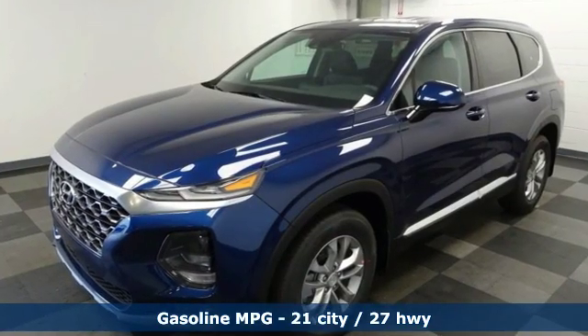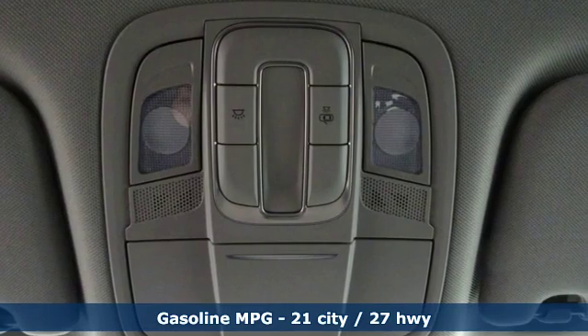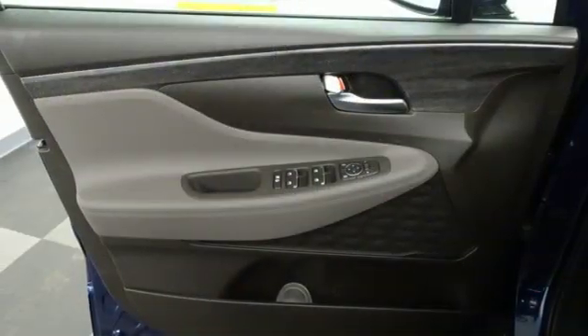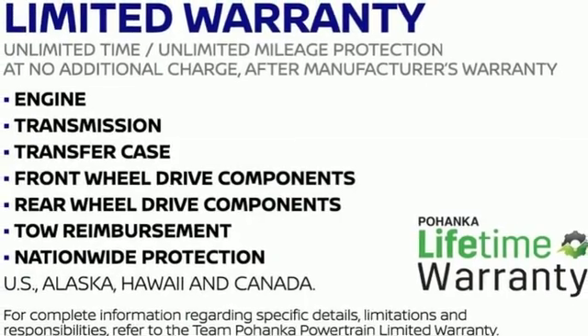Streaming audio, power heated mirrors, front heated bucket seats, doors and push-button start proximity key, manual tilting steering column, inline four-cylinder engine, aluminum wheels, electronic shift on the fly, and automatic transmission.